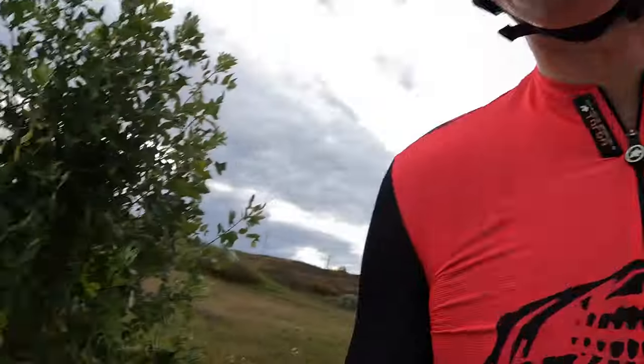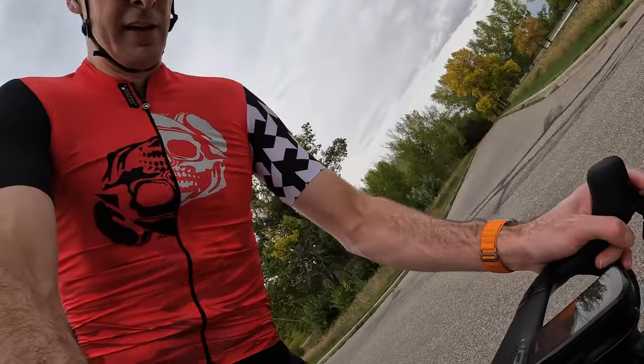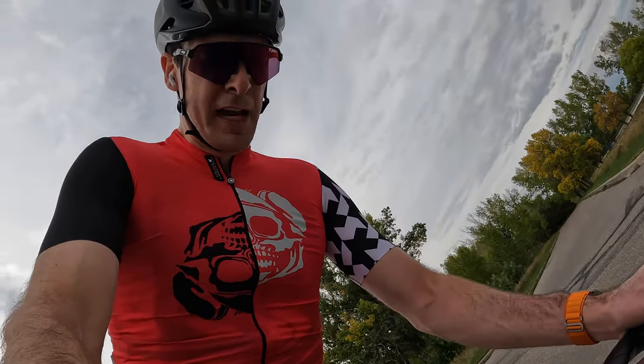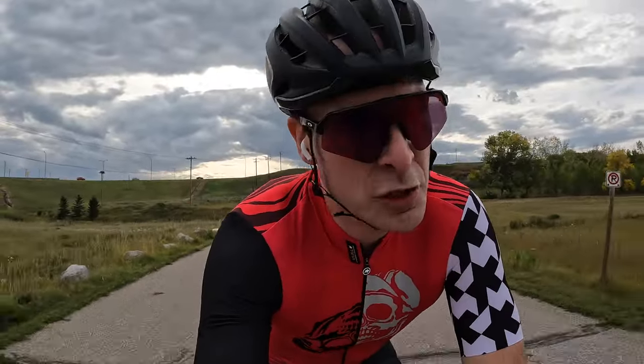I'm gonna keep riding and take you with me. Let's see if I can — oh god, oh! That's comfortable on my anatomy. That's how all reviewers should test saddles! Okay, let's get back rolling. Oh, there's some people over there doing drugs. Always good for a ride, I guess. I don't get it.